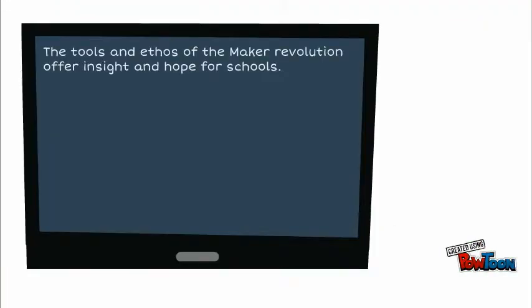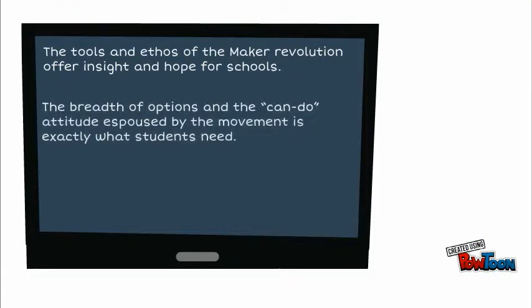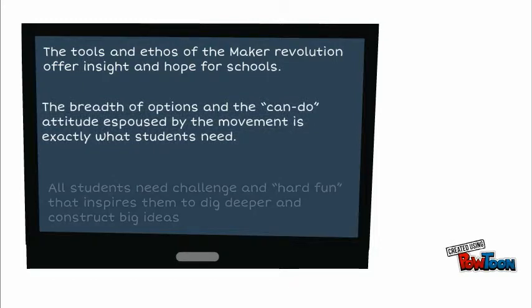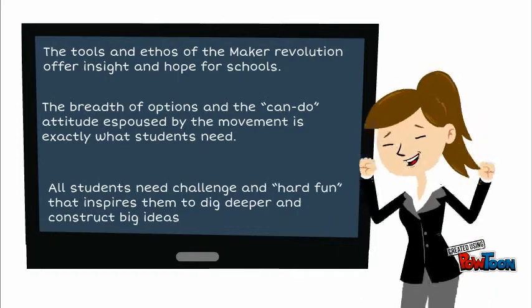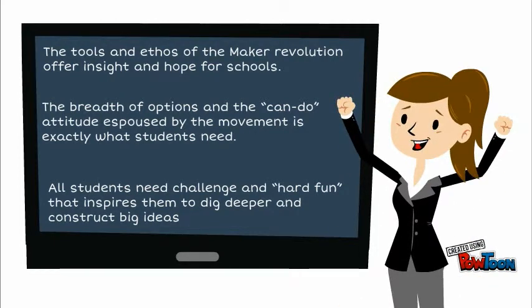A revolution is underway. But it's not about tearing down the old guard. It's about building. It's about creating. It's about breathing life into groundbreaking new ideas. It's called the maker movement, and it's changing the world.